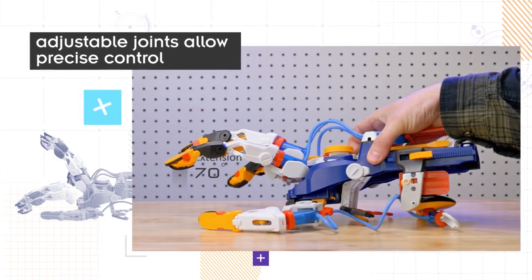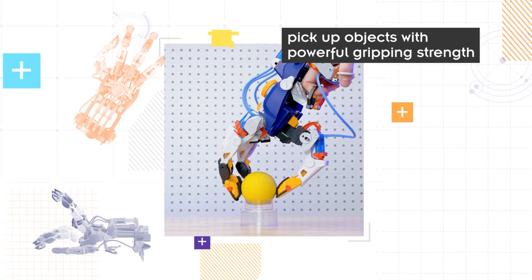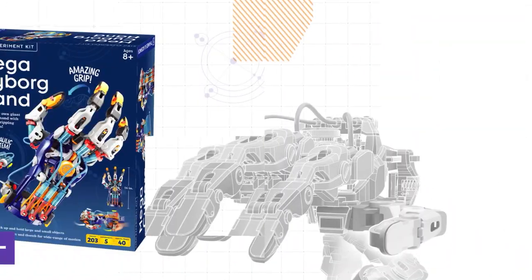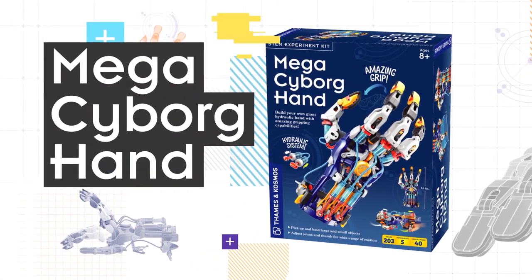These were some of the best tech toys that you, your child, your brother, or your sister might enjoy. If you think you can add to this list, then let us know in the comment section below. See you next time.